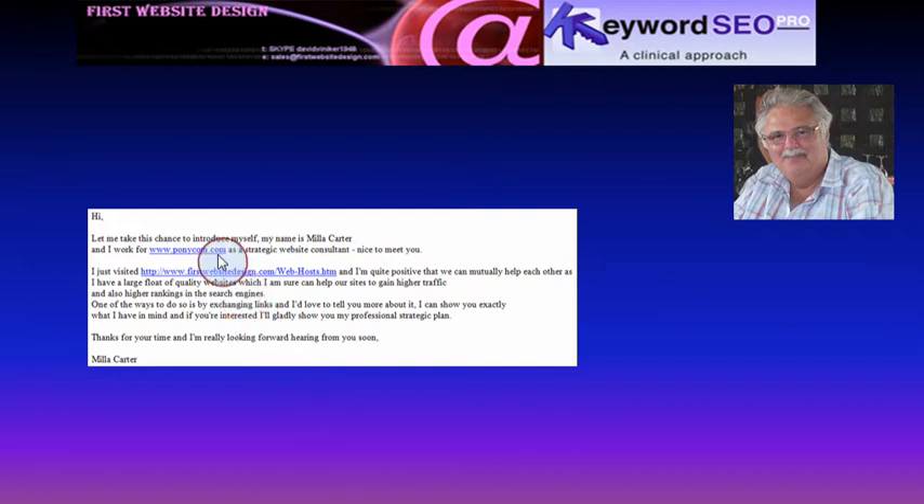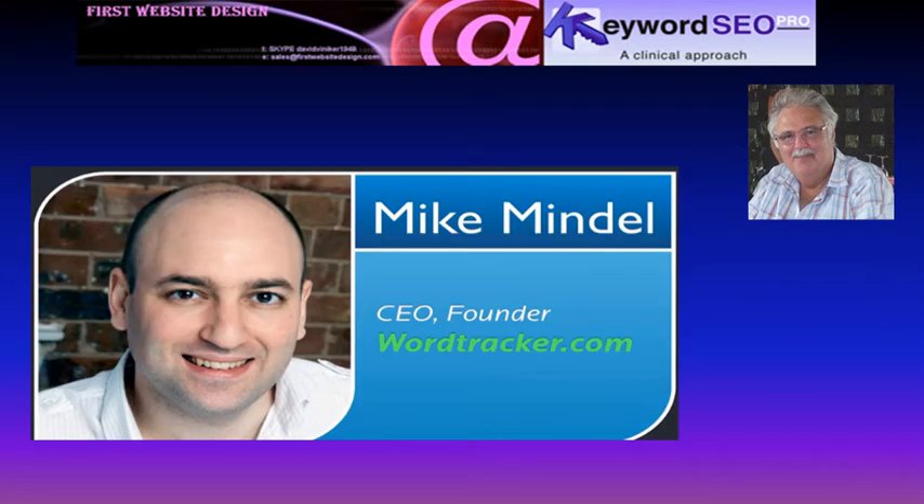When I looked at her website, there wasn't a single link to it. However, about once every few days I receive an email from an expert on search engine optimization, and today I received one from Mike Mindale, who is the CEO and founder of WordTracker, one of the leading keyword suggestion tools.